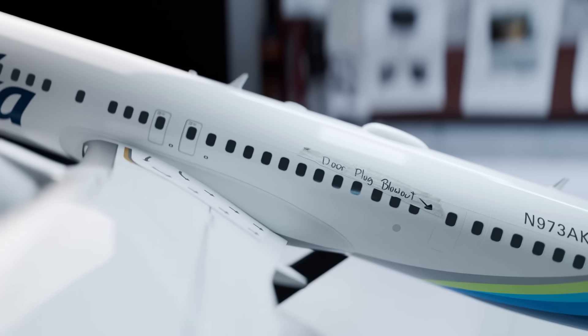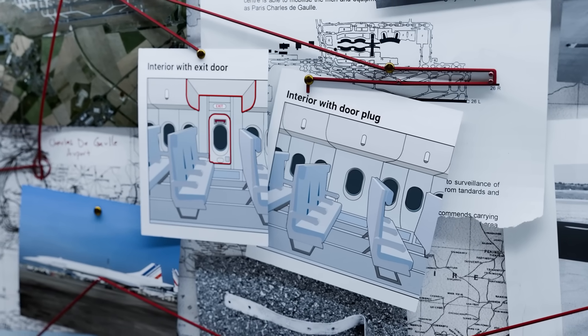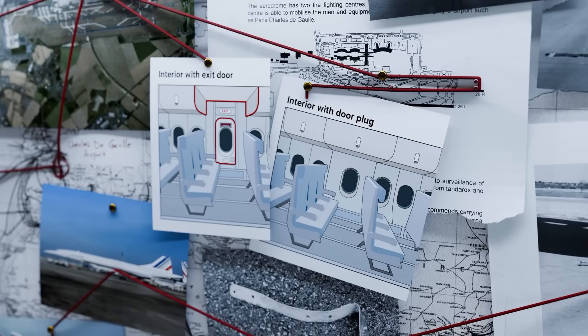To get some clues, let's first see what a door plug even is. Door plugs are essentially structural and cosmetic covers for empty door frames.